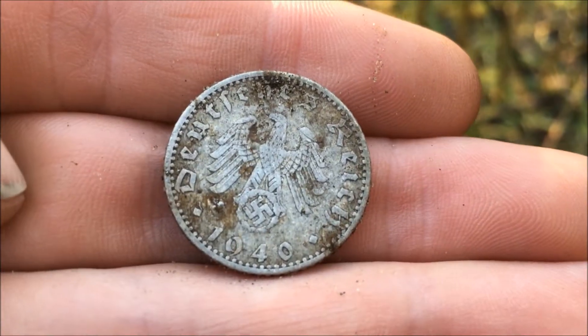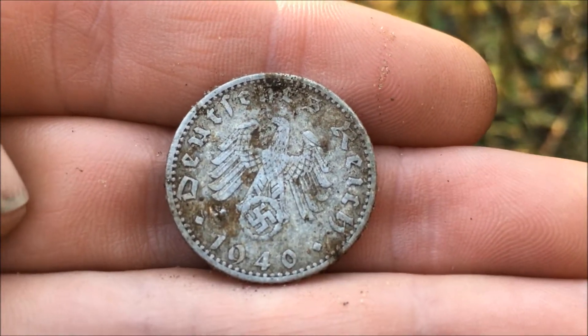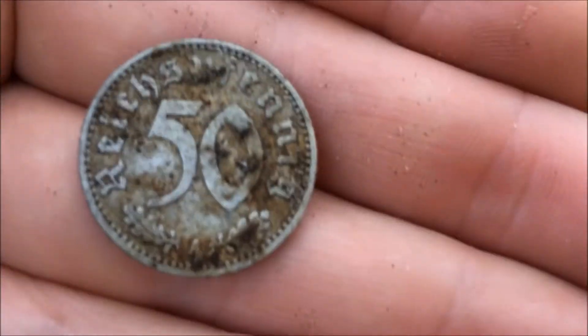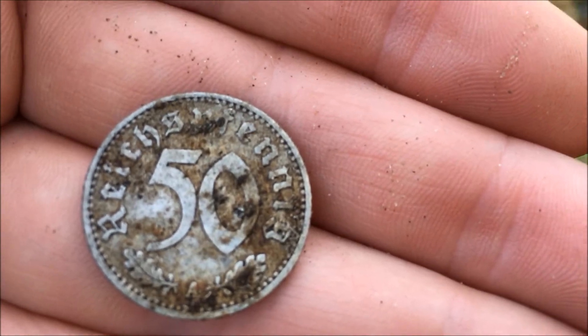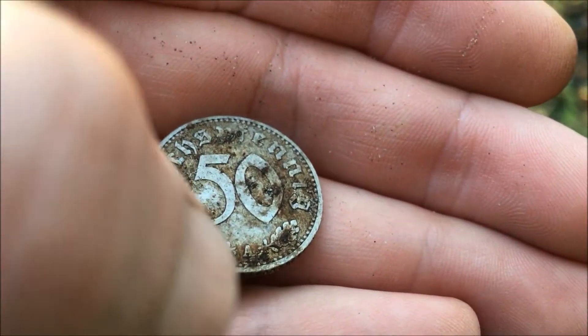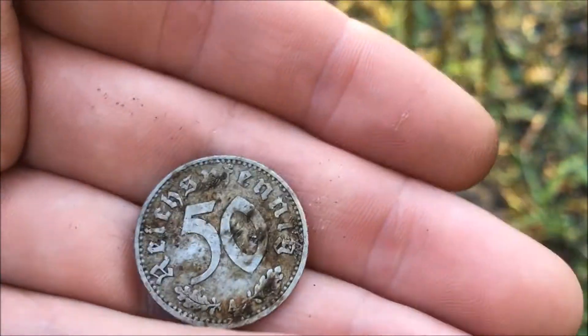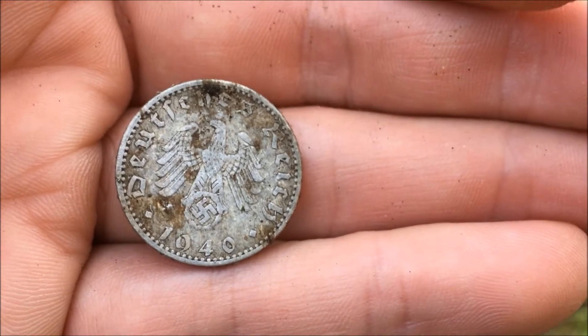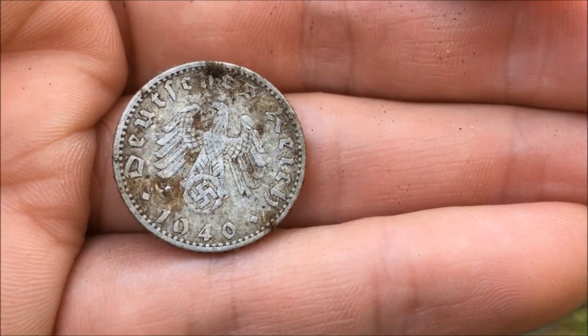Best find so far today — this is a German coin. 'Deutsches Reich 1940,' and on the other side 'Reichspfennig,' with maker mark 'A.' I don't know what the maker mark stands for, but I'm very happy with this one. I've never found one of these before.